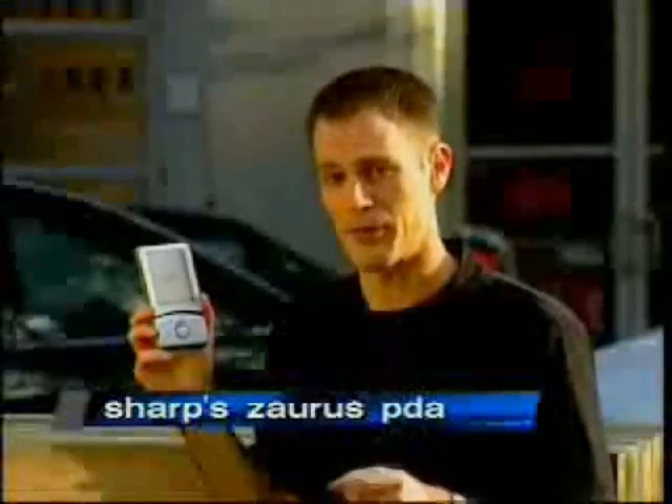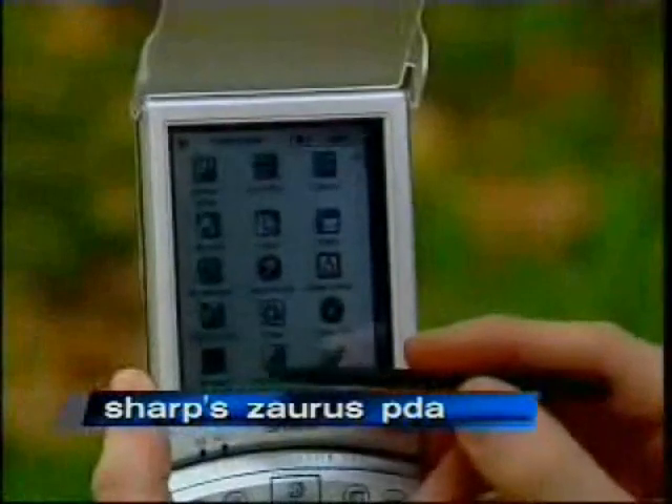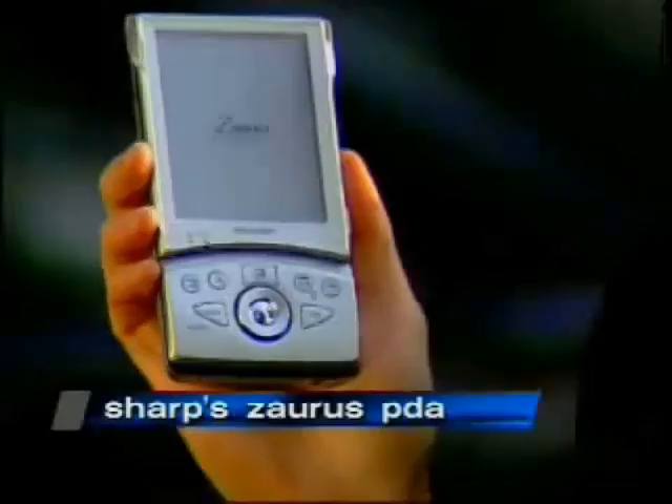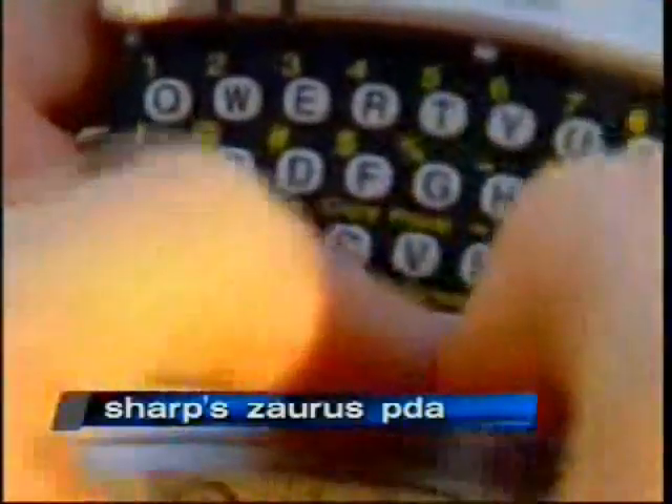There are two input options for the Sharp product. There's the Pocket PC and Palm version, which uses your stylus on the screen to enter characters manually, or flip down the cover and use the keyboard. It's a standard QWERTY keyboard, just like a typewriter.